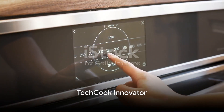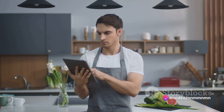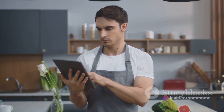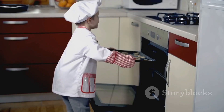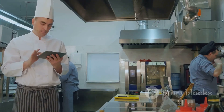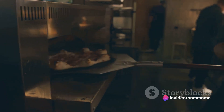Fourth, we have the Tech Cook Innovator. This oven is a testament to the wonders of technology. It comes with a smart cooking assistant that can suggest recipes, adjust cooking times, and even order groceries. However, it might be a bit too complex for those who prefer simplicity. If you're a tech-savvy cook who loves experimenting with new recipes, this oven could be your best bet.